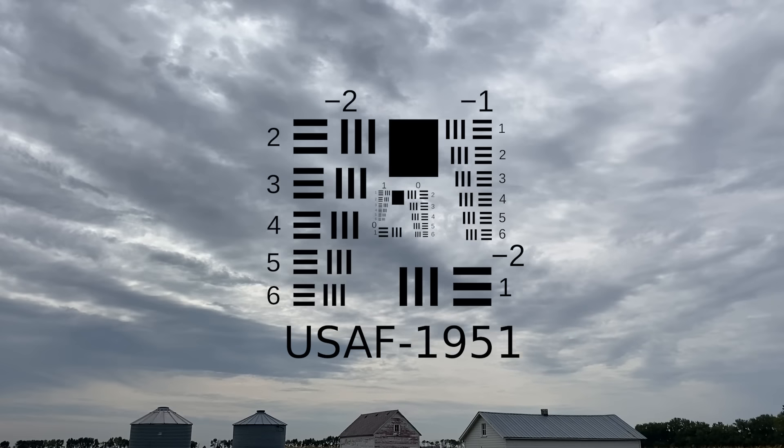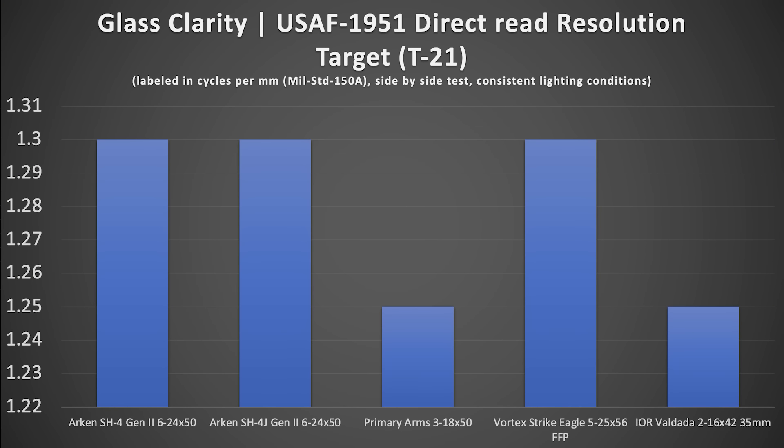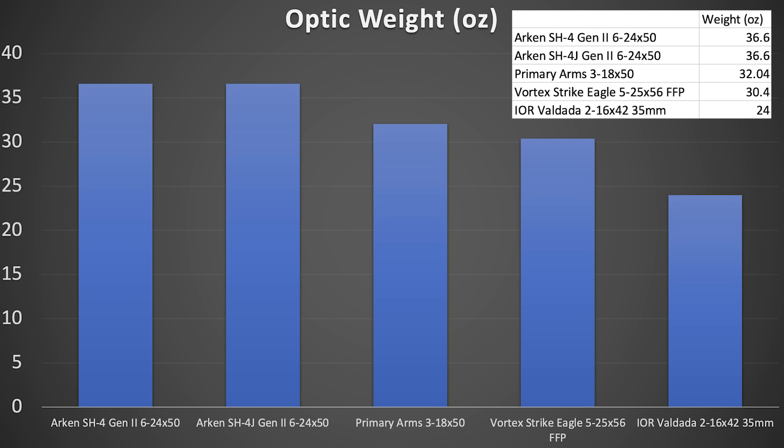Glass clarity according to the United States Air Force 1951 direct-read resolution target — the T-21 — labeled in cycles per millimeter, per mil standard 150 alpha, side-by-side test, consistent lighting. The Arken SH-4s both came in at 1.3. The Primary Arms 3-18x50 came in at 1.25. The Vortex Strike Eagle came in at 1.3. The IOR Valdata 2-16 came in at about 1.25 to 1.24. I selected a uniform magnification range — specifically 16 power — across all five models so the test would be consistent and fair.